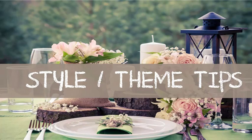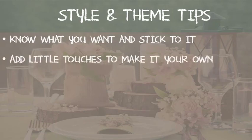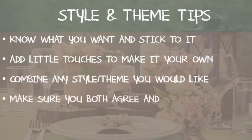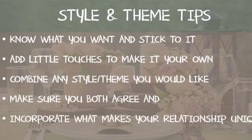Some tips for choosing your style or theme: know what you want and stick to it. You can add little touches to make it your own, and you can combine any style or theme you would like — this is your day, you call the shots. Make sure you both agree on your style and theme, and incorporate what makes your relationship unique. That's going to do it for this lesson. Thank you for joining me and I'll see you in the next one.